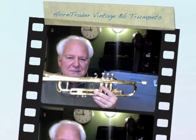You can see this horn in the vintage section of HornTrader.com. Thanks a lot for listening. Bye-bye.